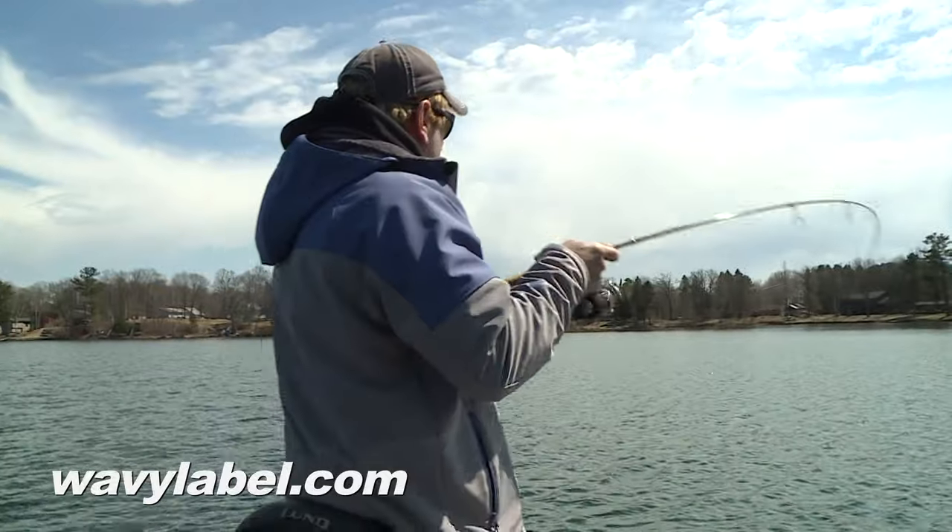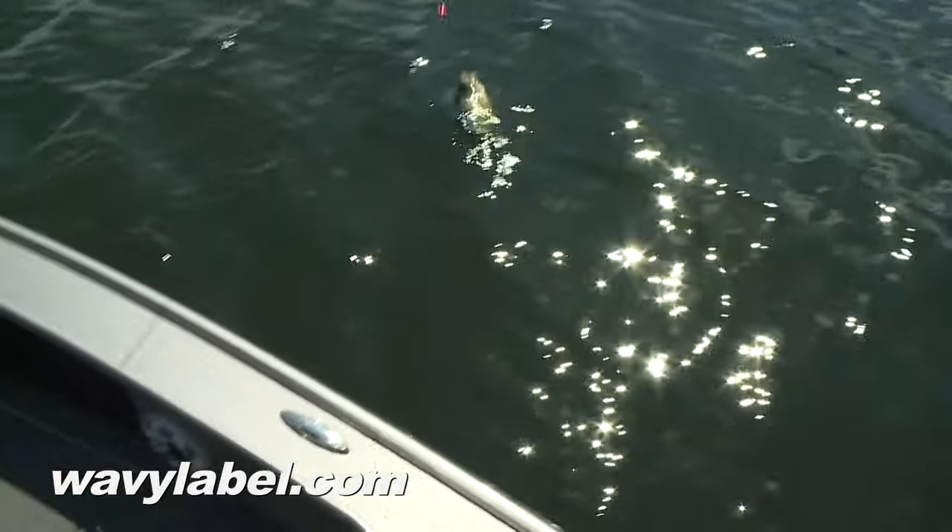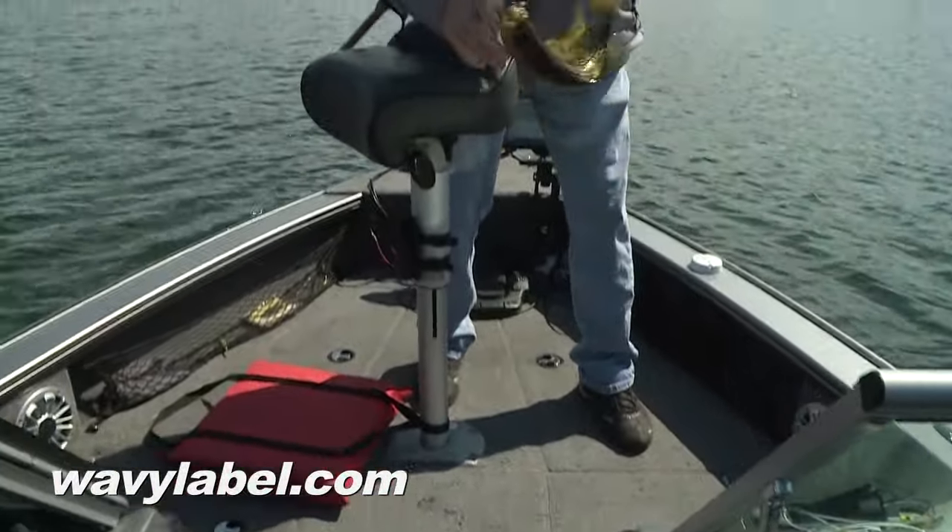There we go. There's one — there's one, Al. This is what we're looking for. Nice crappie. Look at that.